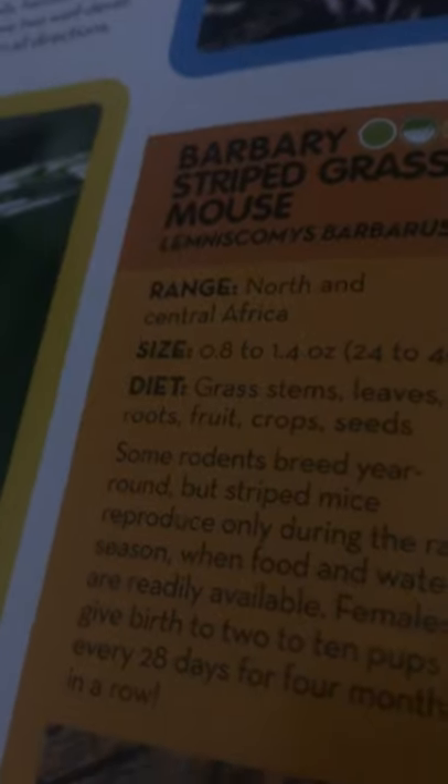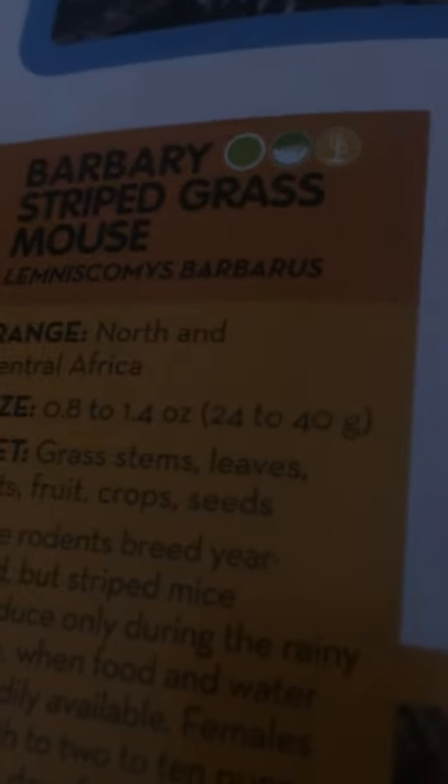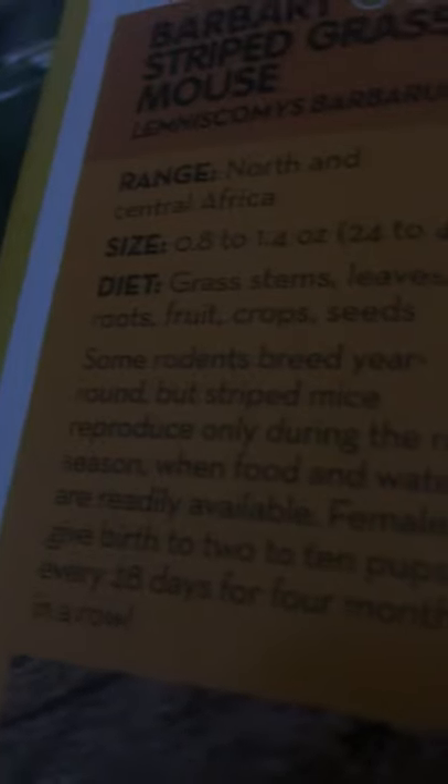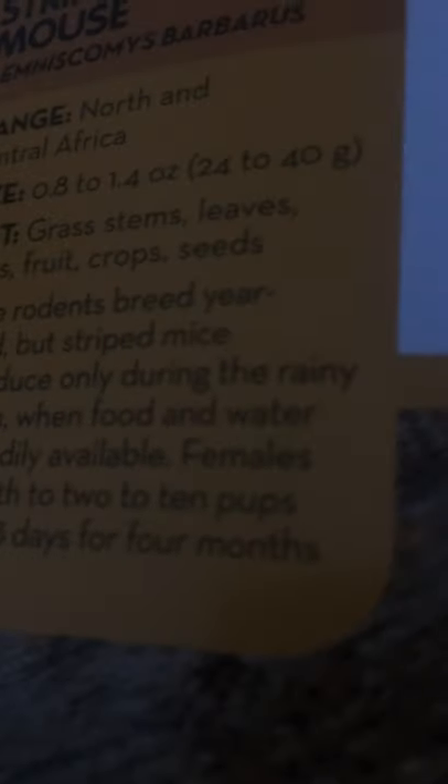Now let's take a look at the Barbary striped grass mouse. They live in North and Central Africa. They are 0.8 to 1.4 ounces, or 24 to 40 grams. They eat grass, stems, leaves, roots, fruit crops, and seeds. Some rodents breed year-round, but striped mice reproduce only during the rainy season, when food and water are readily available. Females give birth to 2 to 10 pups every 28 days for 4 months in a row.